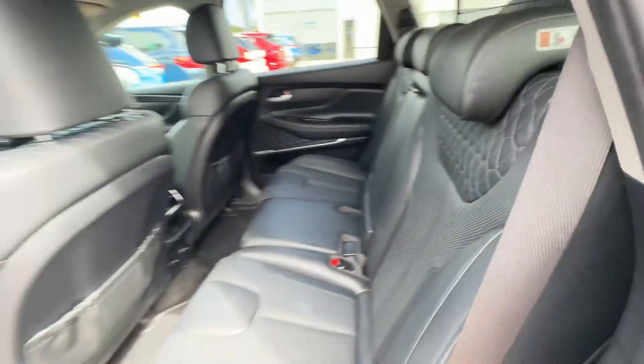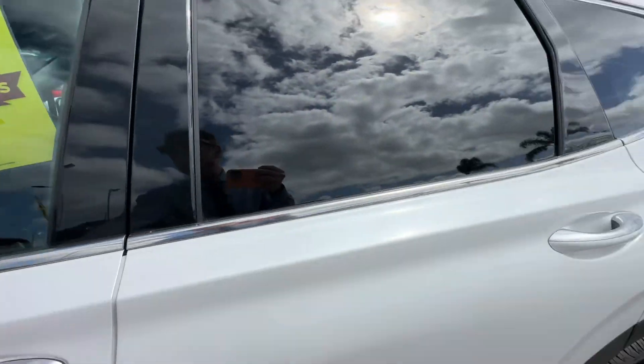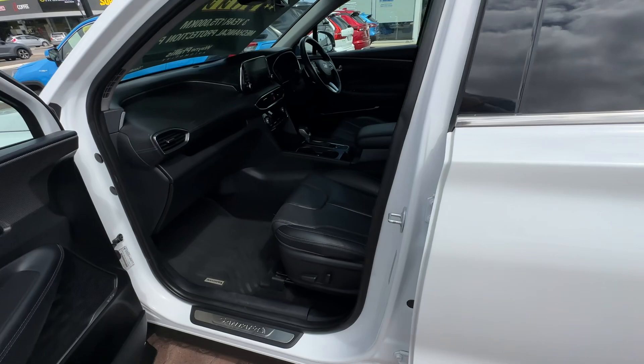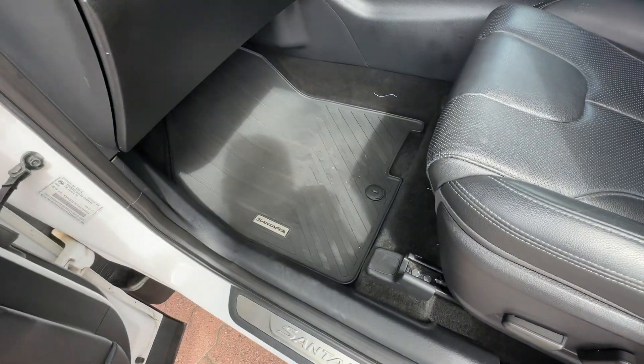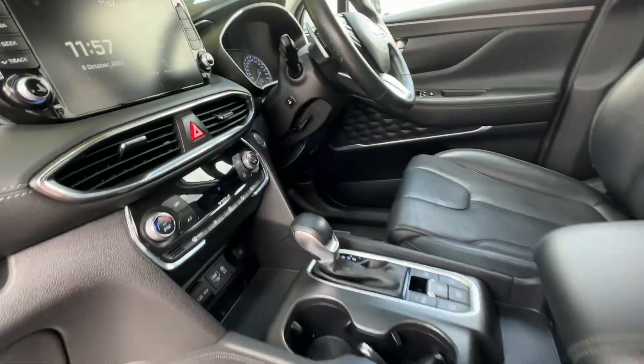Quilted leather design — really classy looking — and it's all in really good condition inside as well. There are rubber floor mats throughout to protect, all moulded genuine floor mats as well. Apple CarPlay and Android Auto are included.